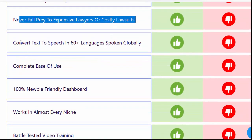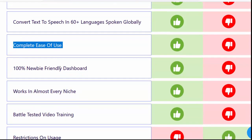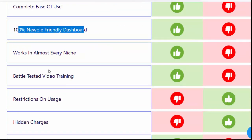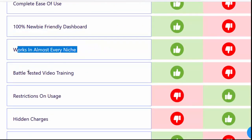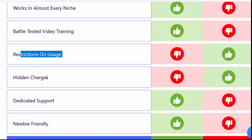Never fall prey to expensive lawyers or costly lawsuits. Convert text to speech in 60-plus languages spoken globally. Complete ease of use. 100% newbie-friendly dashboard. Works in almost every niche. Battle-tested video training. Dedicated support.